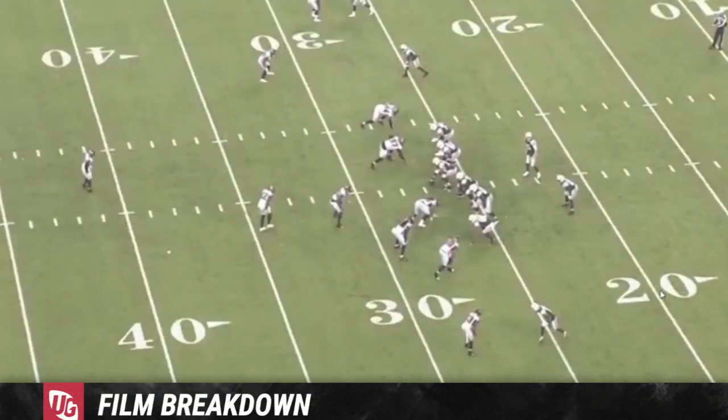Welcome to another Falcons film breakdown. I'm Lieutenant Dan and we're breaking down more film of the Atlanta Falcons. I've taken a small break from doing film breakdowns due to time management and real life. I've tried to figure out how to make this less grainy — unfortunately coach's film is just like that, plus it was raining in this game. I've also had to deal with YouTube bombarding me with analytical nonsense, so thank you for watching anyway.